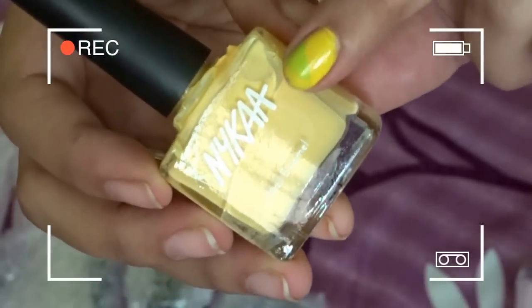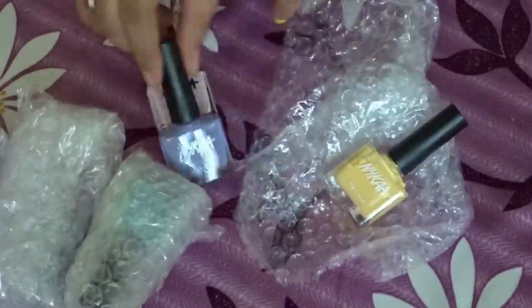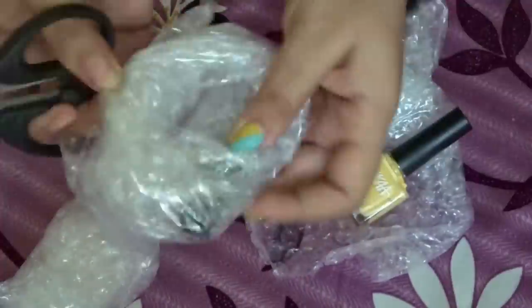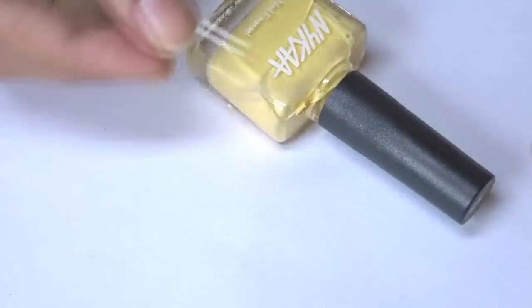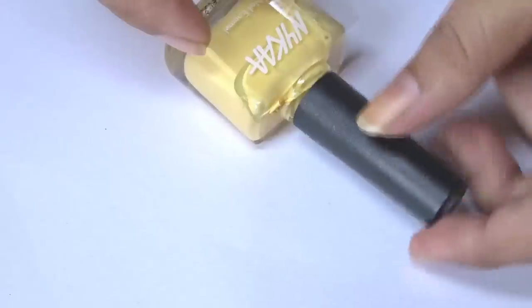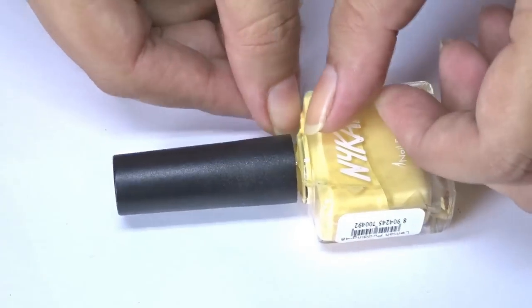I received one broken nail polish bottle. At first I thought to replace it, but it may take more time for the process and I was getting late for the video to upload on YouTube. So I decided to fix it on my own so that it will not hurt me anymore.